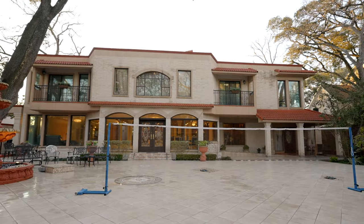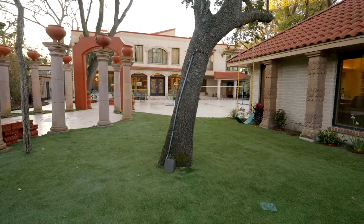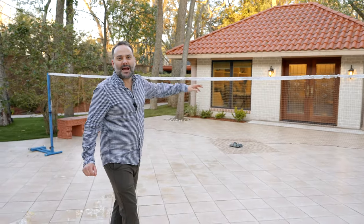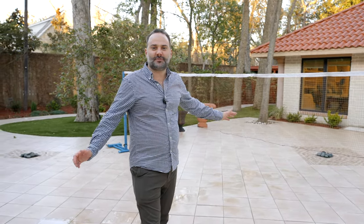Situated on a 20,000 square foot lot — a half-acre West U lot — this backyard is amazing, with fountains, walking trails, beautiful oak trees, and plenty of room for a pool, the whole family, entertaining, volleyball, and this awesome cabana in the back that's great for overflow or out-of-town guests.